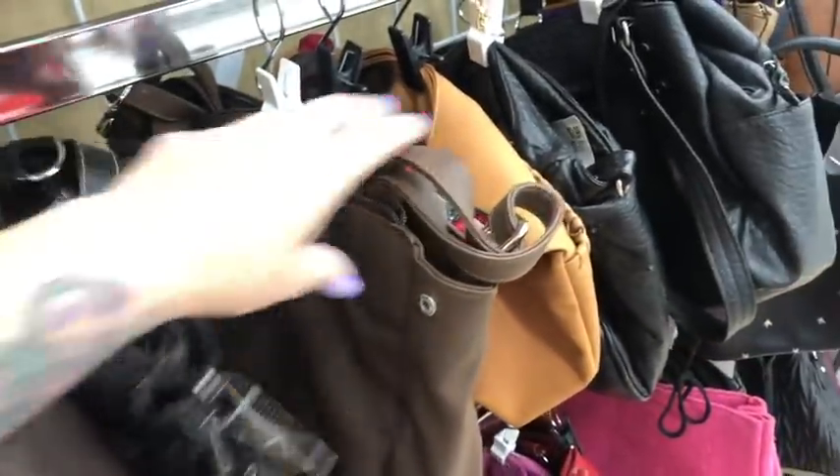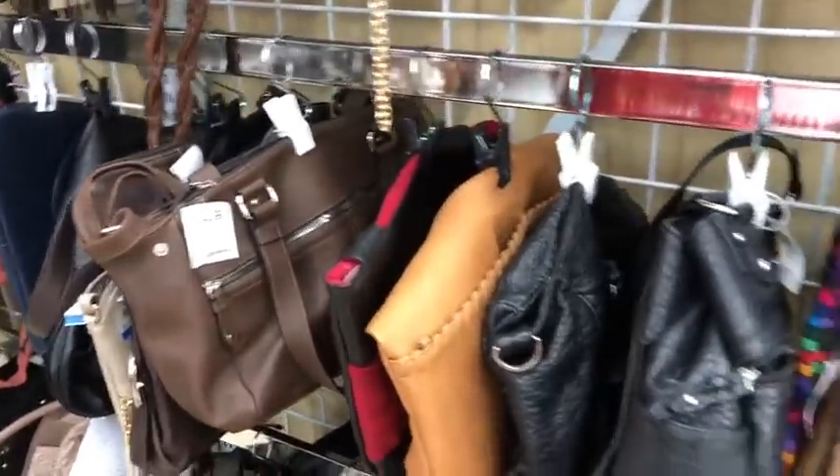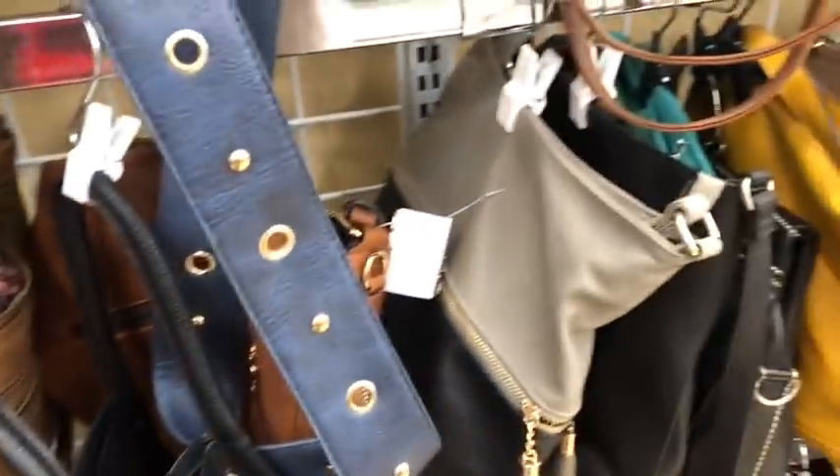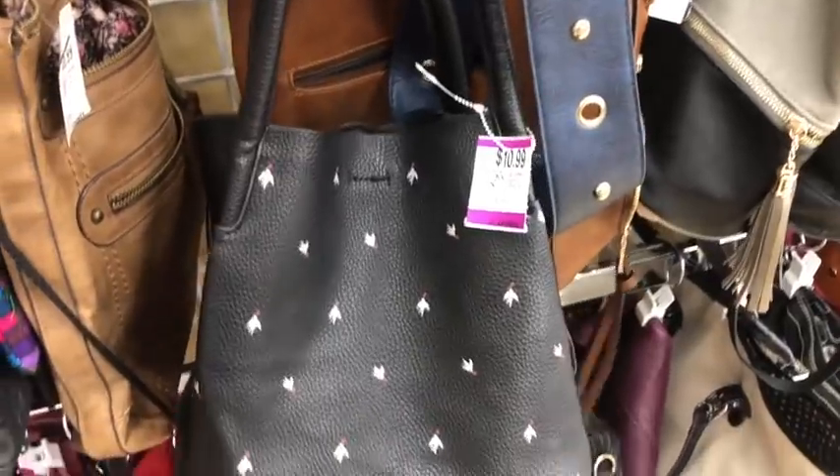PayPal only, US shipping only. I do have a really amazing find in my cart, but it's such a good one that I'm going to wait until the haul in the car to show you.